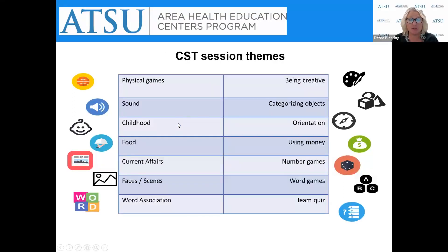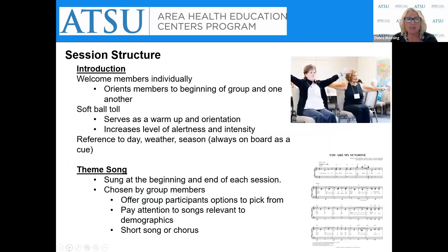The CST session themes each focus on something different every time, which is where novelty and diversity come through. Each session gets progressively more difficult, providing complexity. Complexity can also be added by using level A or level B depending on group members' abilities. The session structure begins with an introduction to orient members: everyone wears a name tag so there's no pressure to remember names, the group has its own name, there's a softball toss, a reality orientation board referencing the group name, song, activities, day, weather, and season. The group also chooses a song they sing at the beginning and end of each session.